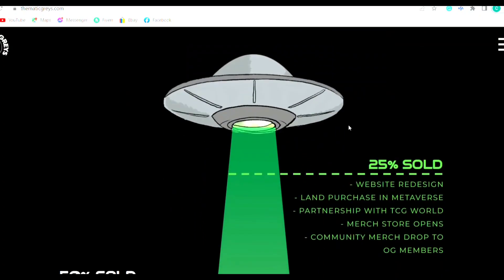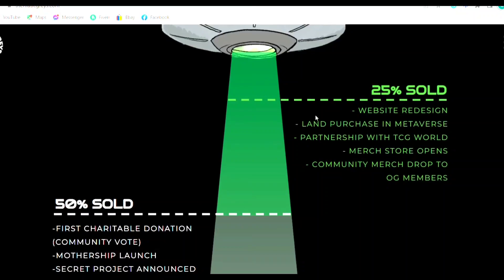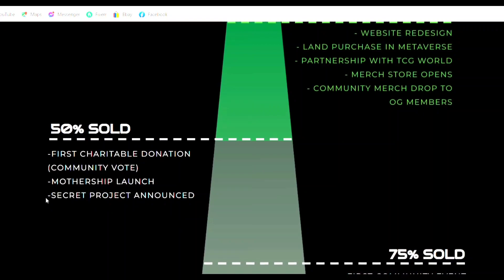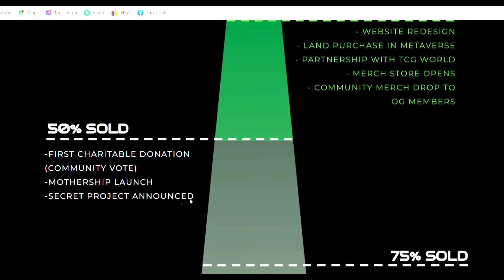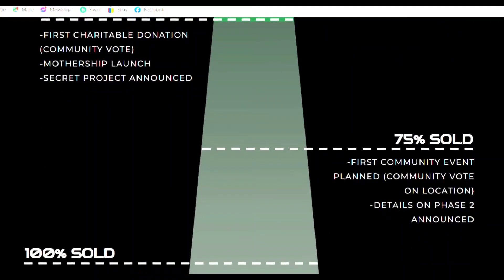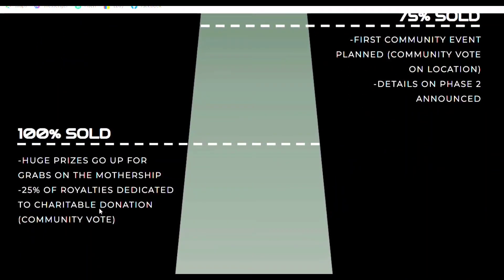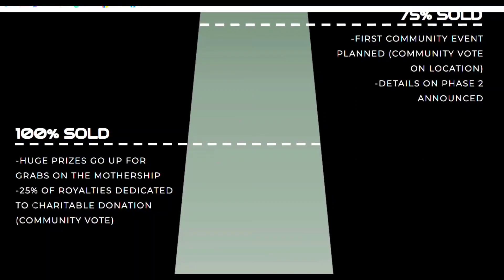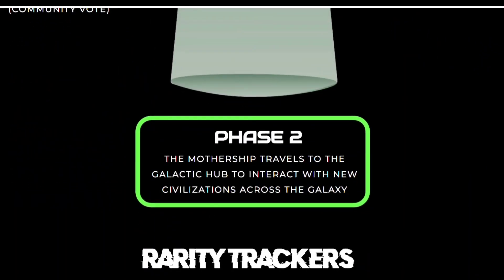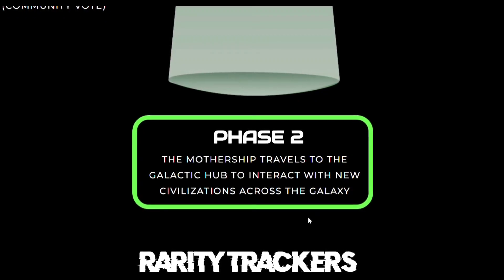The Roadmap: at 25% Grays sold and 50% sold, there's a Secret Project — this is what's on everybody's mind right now, very exciting, can't wait to find out what that is. At 75% and 100%, huge prizes go up for grabs in the mothership, and 25% of all royalties are dedicated to charitable donation. Phase 2: the mothership travels to the galactic hub to interact with new civilizations across the galaxy.